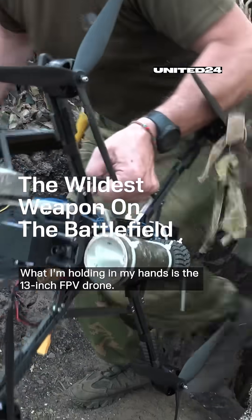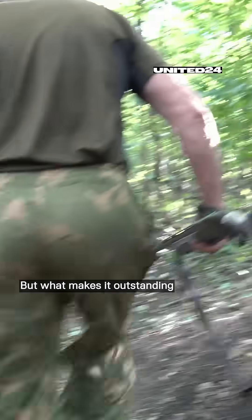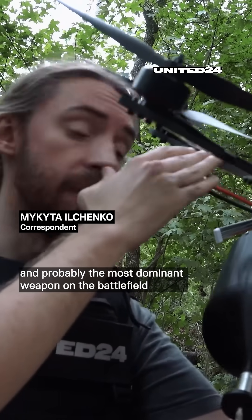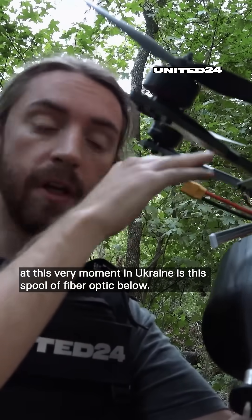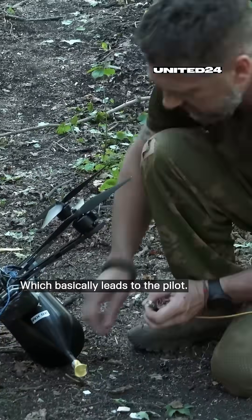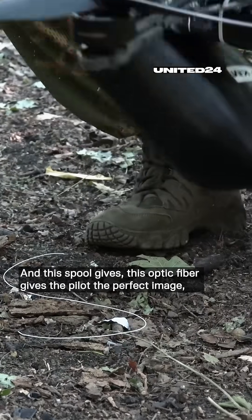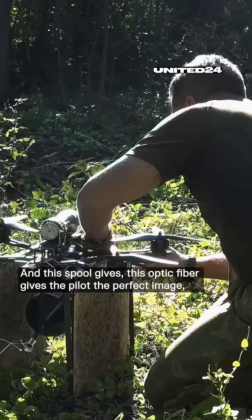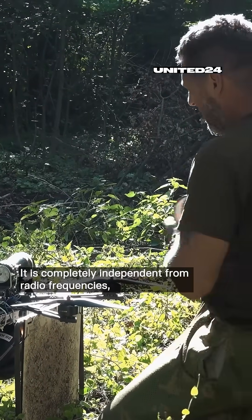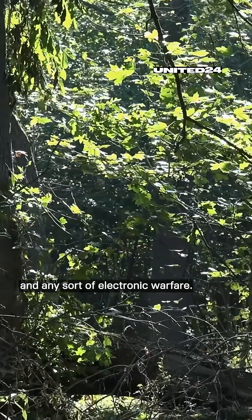What I'm holding in my hands is the 13-inch FPV drone, but what makes it outstanding and probably the most dominant weapon on the battlefield right now in Ukraine is this spool of optic fiber below, which leads to the pilot. This optic fiber gives the pilot a perfect image and makes the drone un-jammable. It is completely independent from radio frequencies and any sort of electronic warfare.